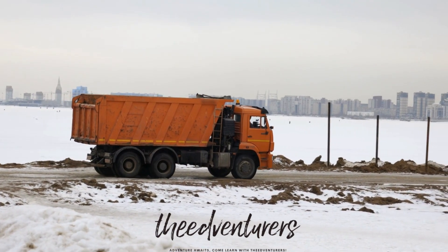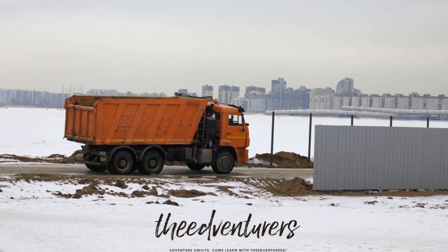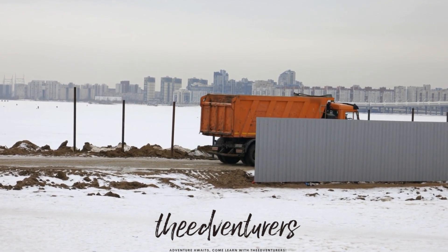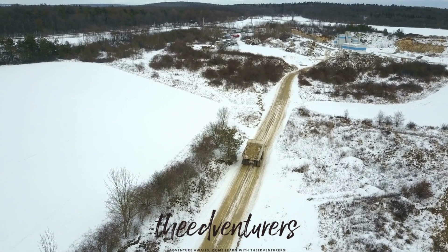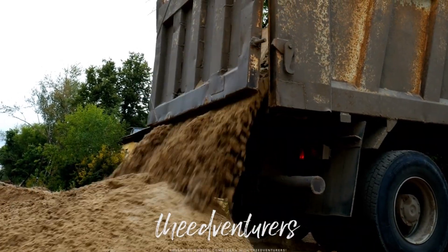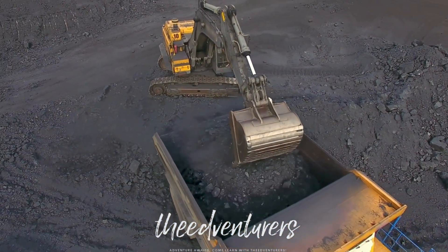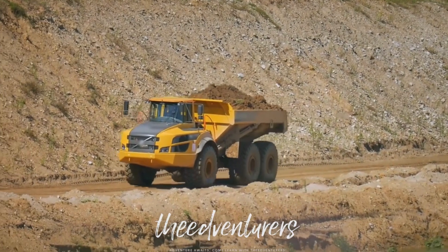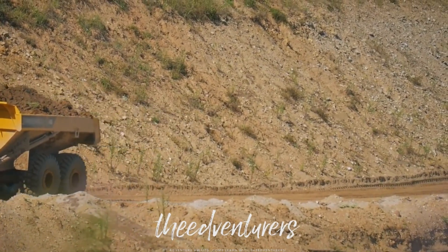The dump truck is used to transport large quantities of material from one location to another. It's commonly used in construction sites to move soil, gravel, or other materials. It's an efficient way to move large quantities of materials quickly and safely. The dump truck has a large bed on the back that can be raised and lowered to dump the contents. Dumper trucks, also known as tipper trucks, are widely used across the construction and mining industry for the handling of heavy materials. These trucks are equipped with an open box hinged at the rear, which can be put in use for handling and dumping of materials.